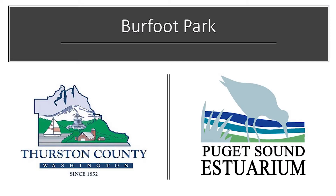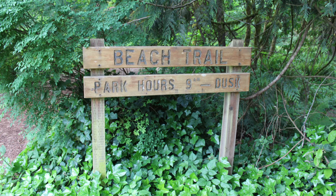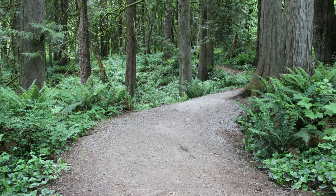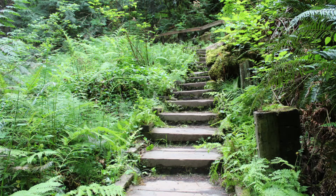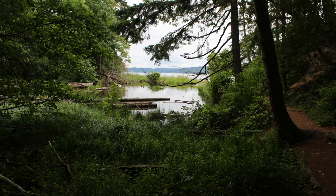Burfoot Park is a Thurston County Park located near Boston Harbor on Bud Inlet. The park is 50 acres with trails, shelters, and a play area. The trails lead from the beautiful forest along a creek to an estuary. The creek running through Burfoot Park meets with the saltwater of Bud Inlet at the base of the beach trail. Burfoot Park offers 1,100 feet of Puget Sound beach.